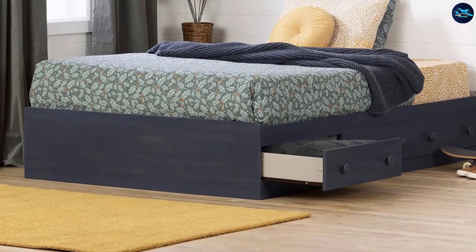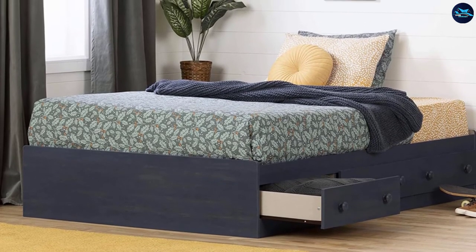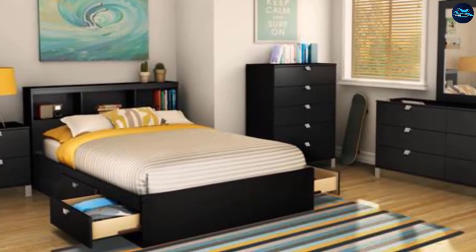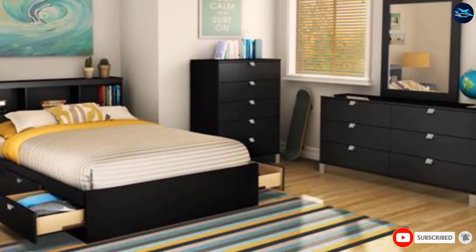The 54-inch storage bed is also made with the best eco-friendly option, manufactured in North America with no toxic materials or harmful chemicals. This perfect size storage bed meets safety standards and makes sure to provide you with better support.